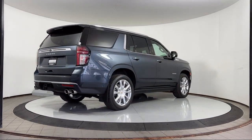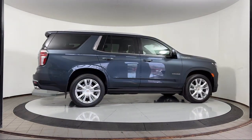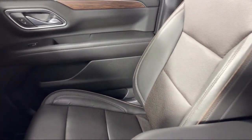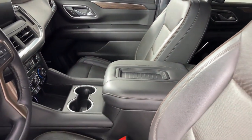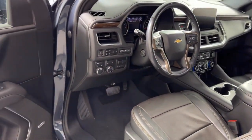Third Row Seating, and has less than 35,000 miles on the odometer. Here at Coon Rapids Chrysler Dodge Jeep Ram, customer service is our top priority. Our friendly and experienced staff will make the transition into your next vehicle as smooth as can be.